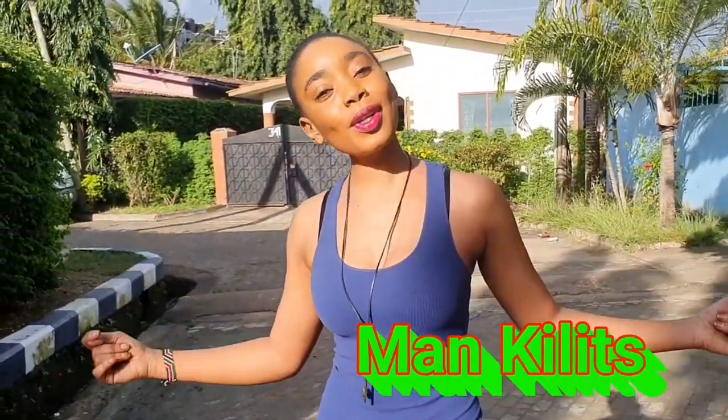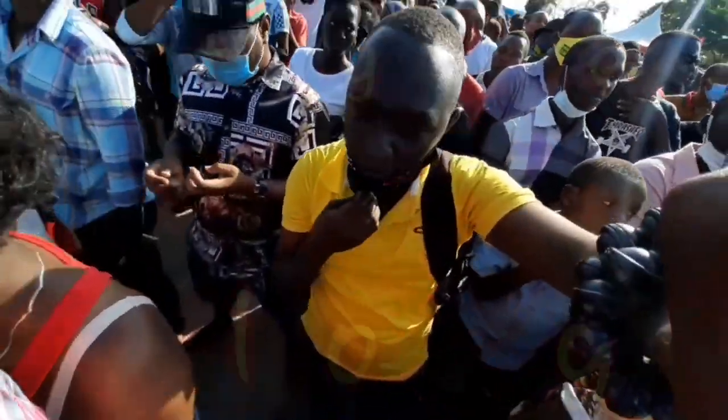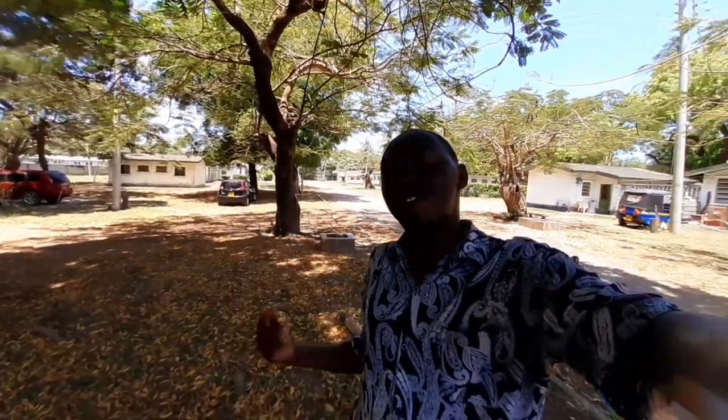Welcome to Mankilic's YouTube channel. Today I'm showing you around this place — it's called Bamburi Cement Estates. There's the factory in front of me, let me show you.